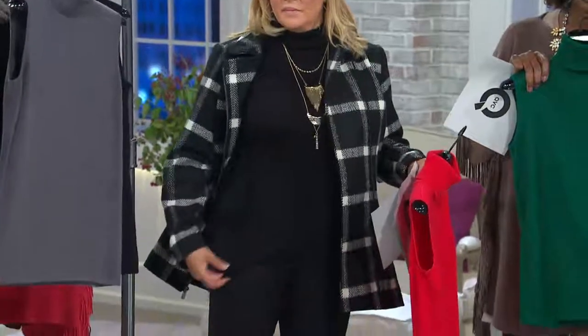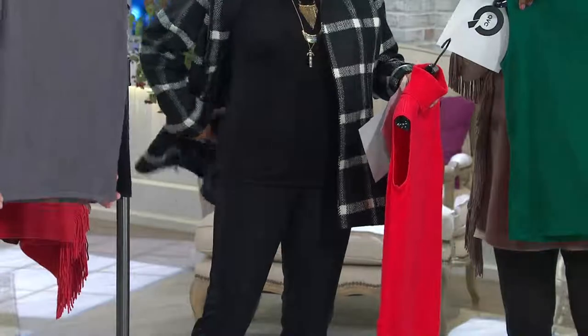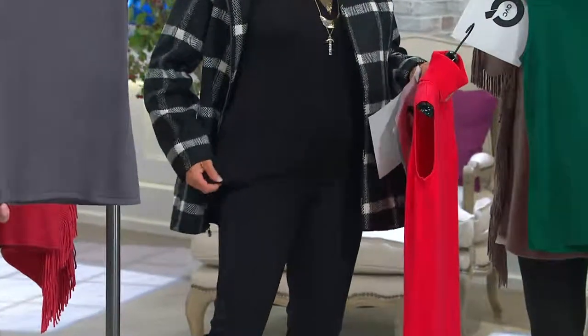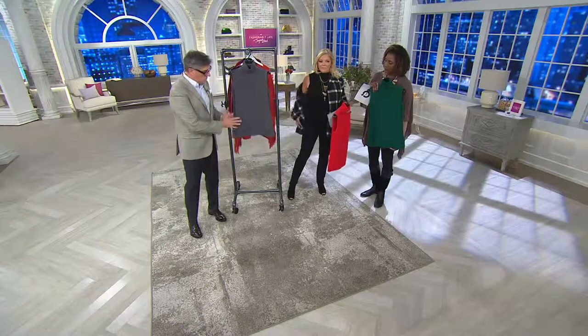And then the length — we always keep them nice and long because you want great coverage. This was something that Joan taught me: flare them out a little bit at the bottom so that it fits across your hip. We're not built like men — men have no hips. Girls come in a little bit on the sides, and then we just flare it out a little bit on the bottom.